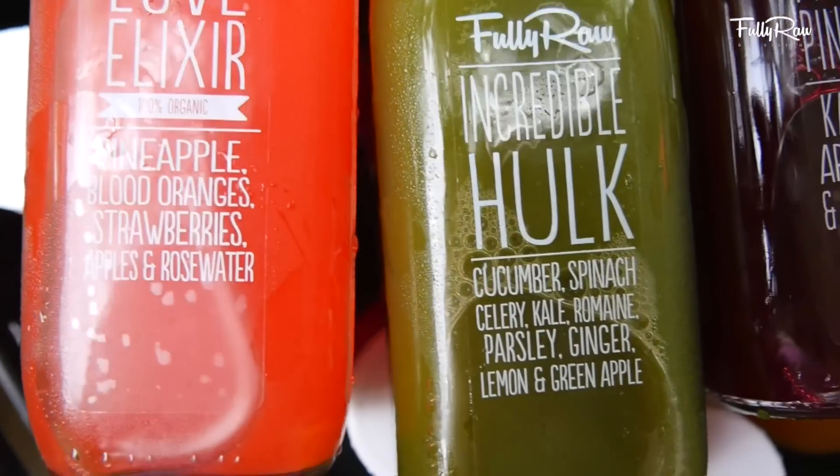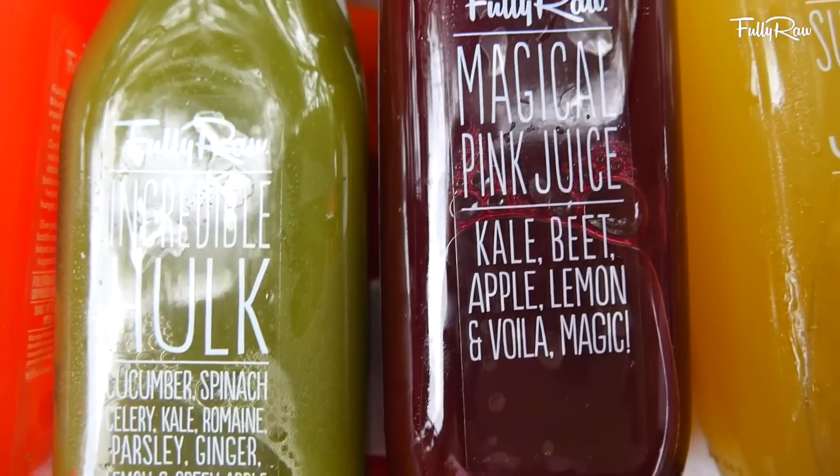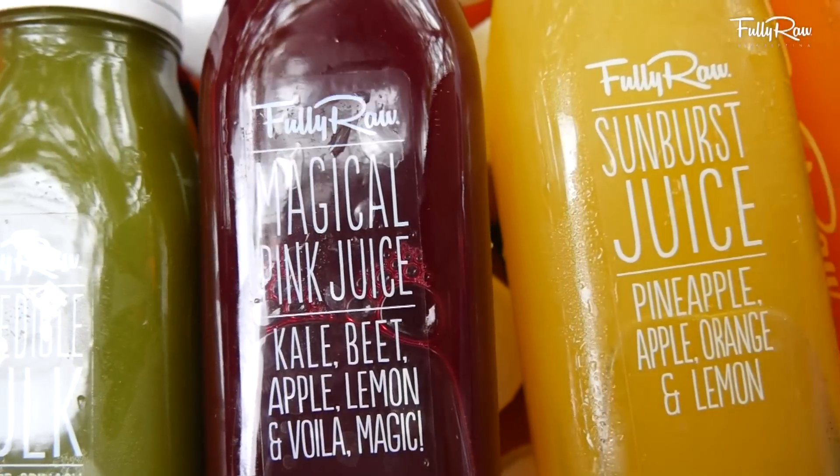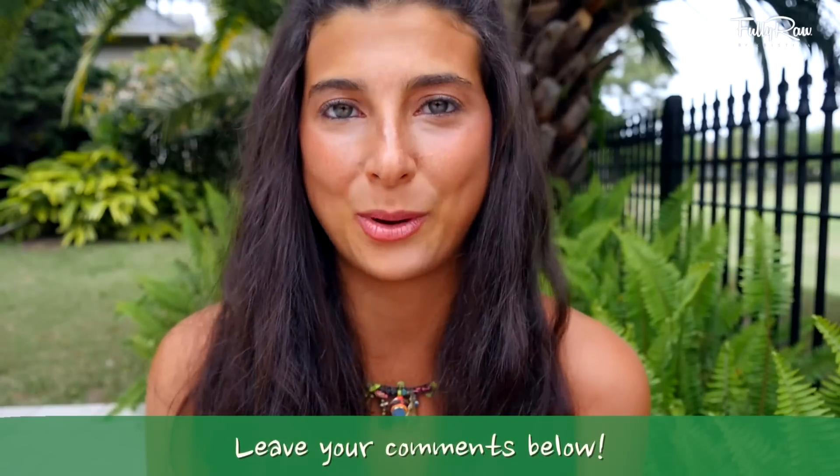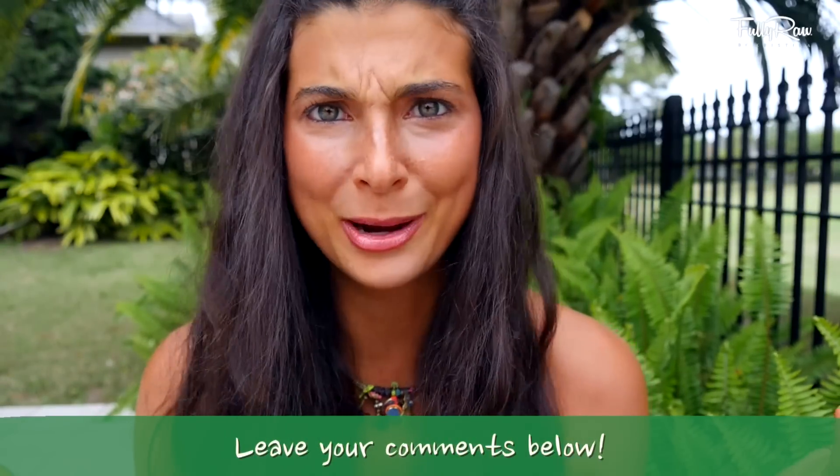I woke up early this morning and typically when I wake up in the morning, the first thing that I do is I drink anywhere from 16 to 32 ounces of freshly squeezed fully raw juice. Not just any juice — I drink my own juice. I am one of those people that definitely lives by what they preach. I drink my own juice.